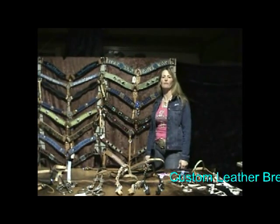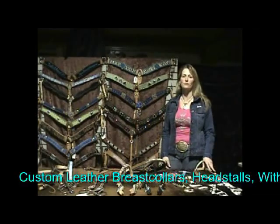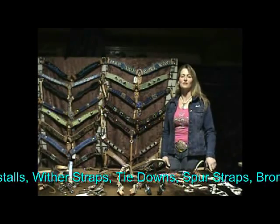We feature breast collars, wither straps, head stalls, bronc halters, spur straps, crosses, tie downs, pet collars, and custom belts.